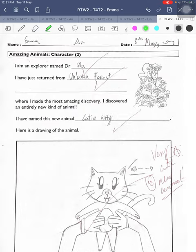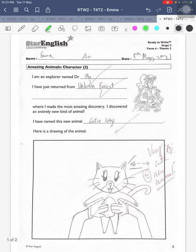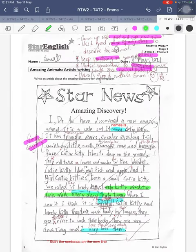So let's look at your article about your amazing discovery. So you started off very well: "I, Dr. Al, have discovered a new amazing animal." So it's a good introduction. And then it is cute cat — it names is Cutie Kitty.